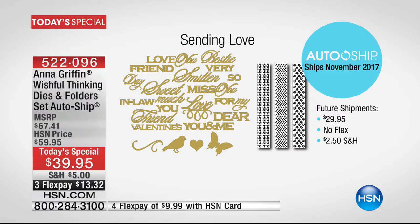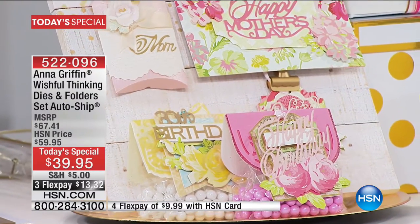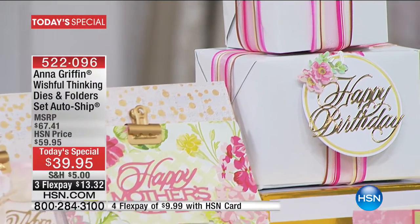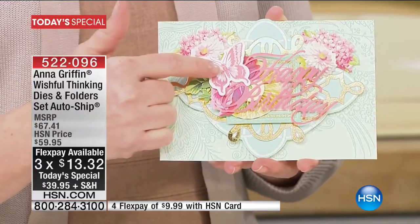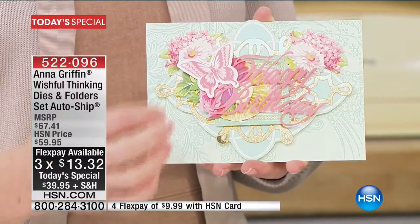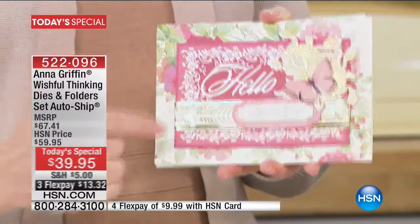You can absolutely control this by going to hsn.com and managing your auto-ship or speaking to a representative. We wanted to show you the big picture because a lot of you have been waiting for this. Anna, how did you come up with this idea? Well, we've sold a lot of cutting dies and they've all been really large — five-by-seven dies. The only way to go is smaller. I wanted to create an entire library of dies, because most everything we do is decorative, pattern-related. This is the first time we've done a great deal of words and a few little icons.